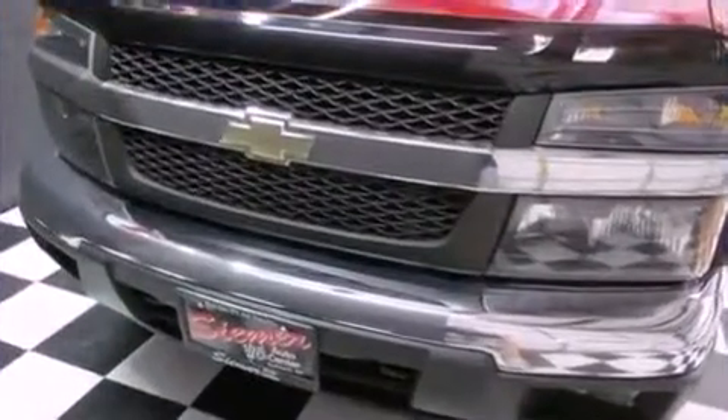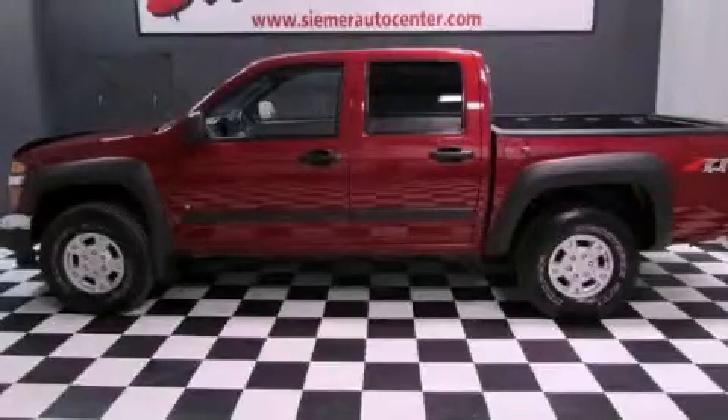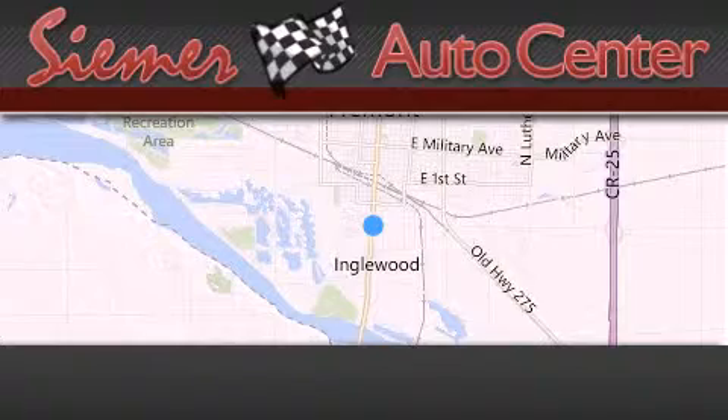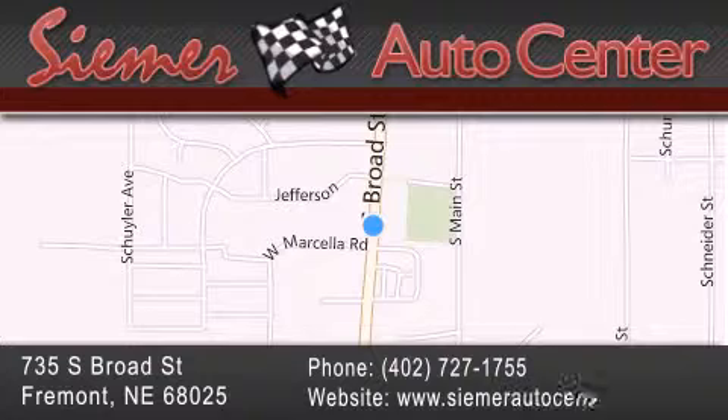We hope you found this video informative. Please contact us today. Seamer Auto Center is located at 735 South Broad Street in Fremont. Our goal is to exceed all of your expectations to ensure that you'll return for future visits.